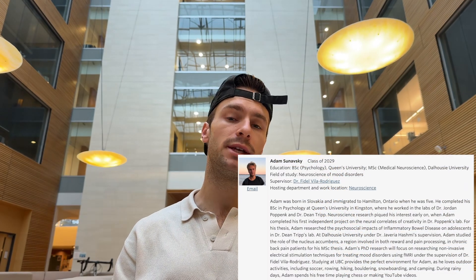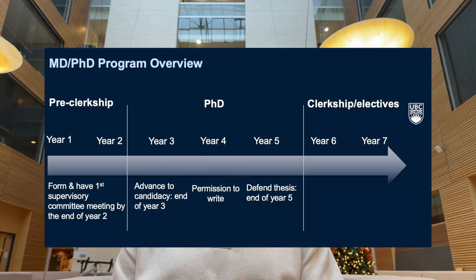Today I'm going to walk you through my complete MD-PhD application. My name is Adam. Right now I'm an MD-PhD student at UBC in my third year — I just started my first year of full-time PhD in the fall.